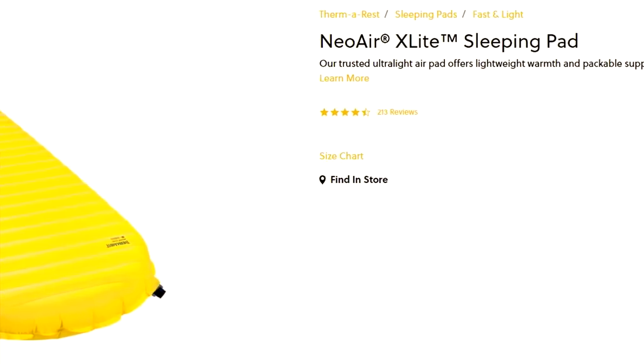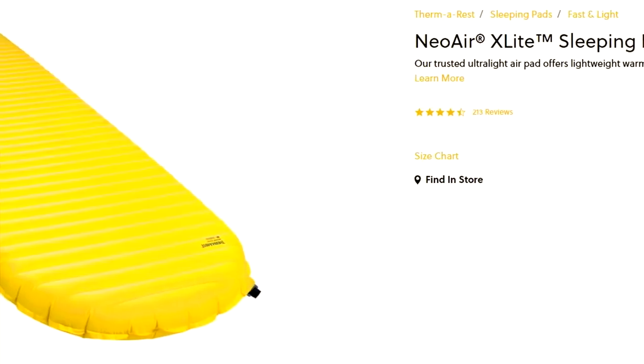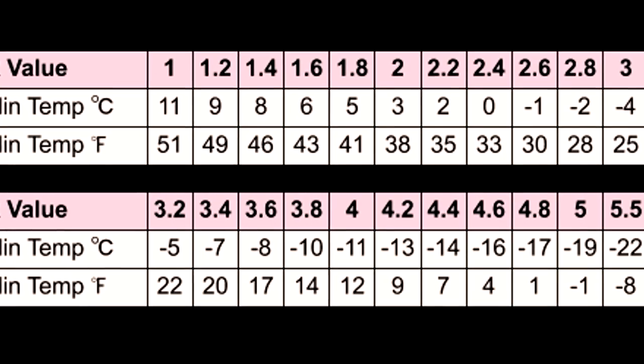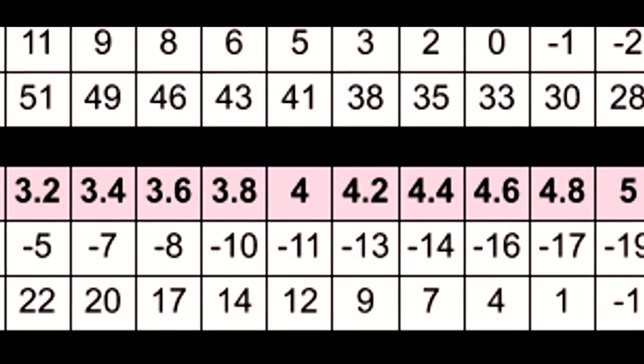Number three is the Therm-a-Rest NeoAir XLite. For the regular it's around £160 — which is what I paid, on Nathan's recommendation. The regular is 183cm by 51cm by 6.4cm deep, the same size as the XTherm. The R-value is 4.2, good for a minimum of minus 13 degrees Celsius. It uses 30D ripstop nylon top and bottom. Because the R-value isn't quite as high, it's cheaper, and it weighs just 360 grams for the regular — about 200 grams lighter than the XTherm.